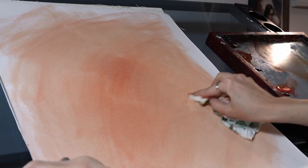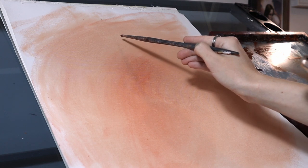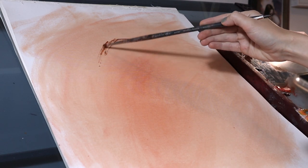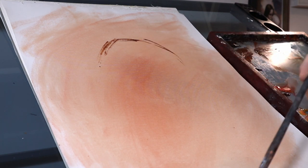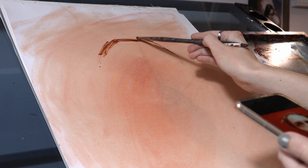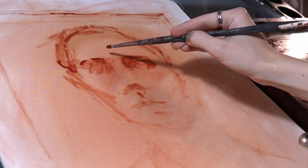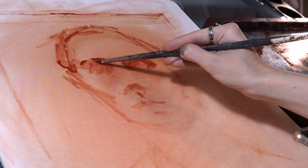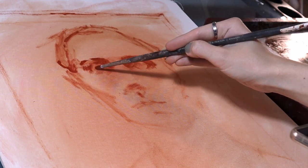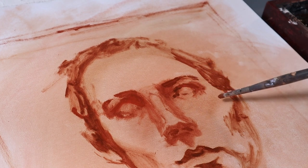I really enjoy doing studies from films. It's probably one of my favorite ways to practice painting. I like to go right in and sketch with paint. Here I'm using some thinned down raw sienna to sketch out the main shapes of the face, focusing on the main shadow shapes — especially around the eye sockets and the shape under the nose. These are both very important for getting the likeness of a portrait.